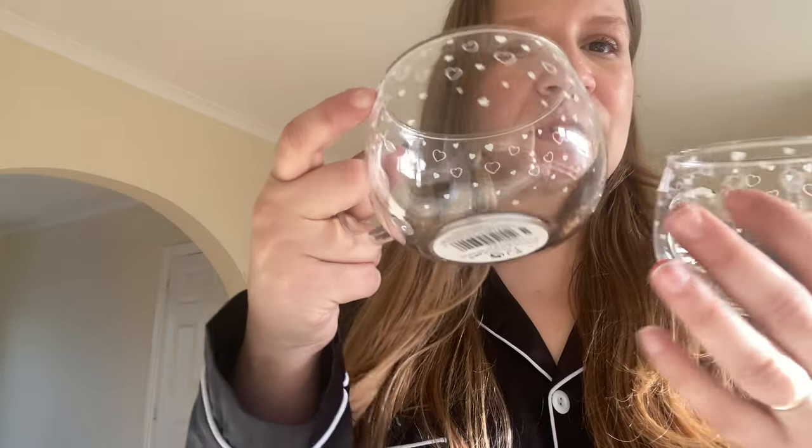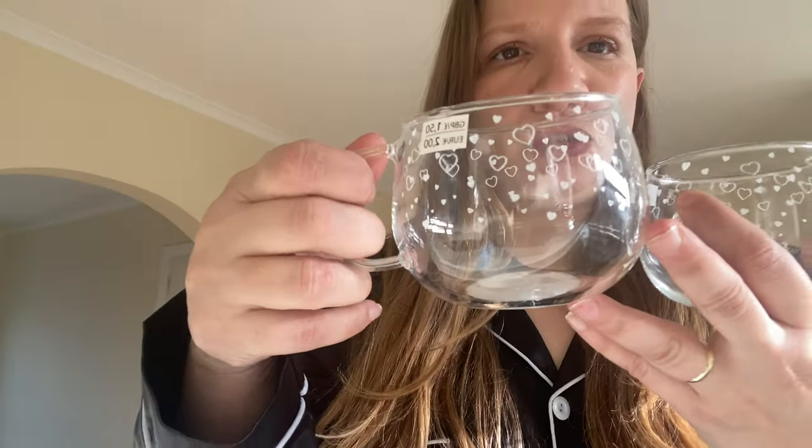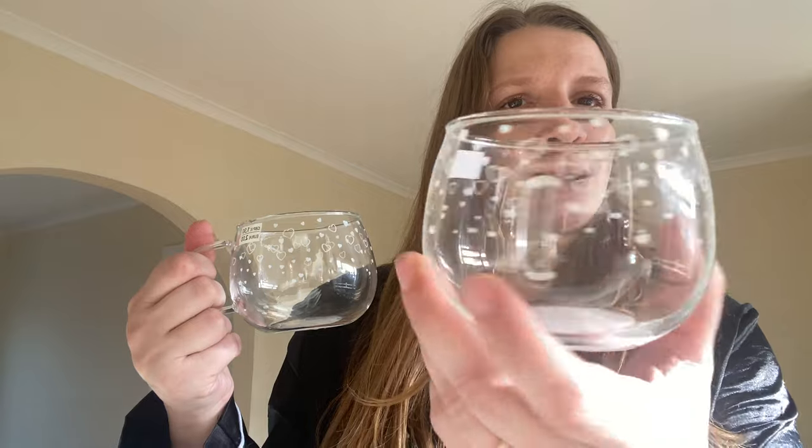I want to show you what I picked up this morning, and I'm also going to do some empties in this vlog. So the first thing I picked up is two of these cute little glasses for tea and coffee — they look adorable with white hearts all over them. I love the shape, I love a nice mug of tea or coffee, and it was only £1.50 each — I thought it was a bargain, so I picked up two.